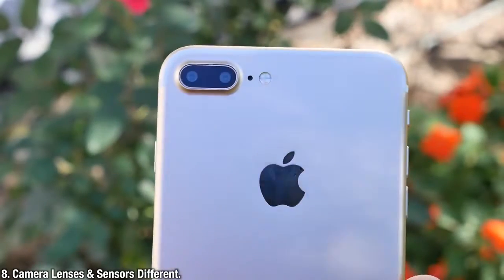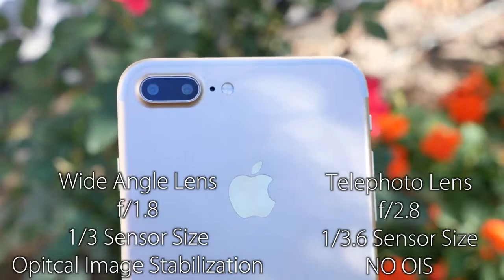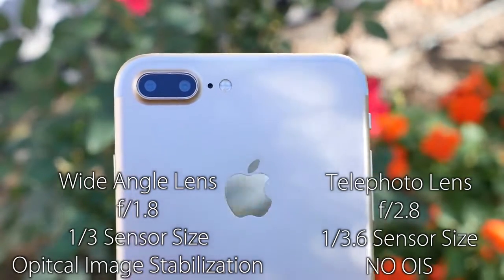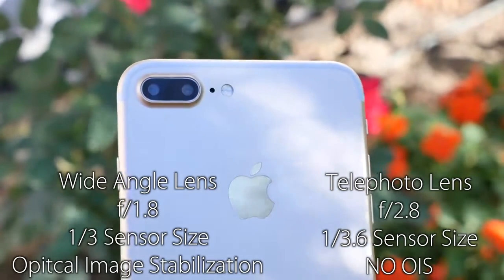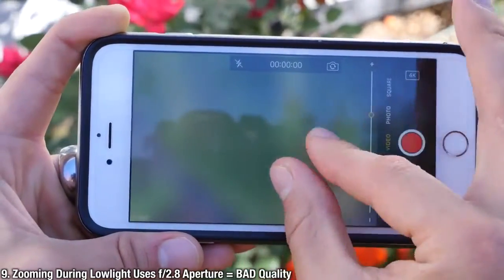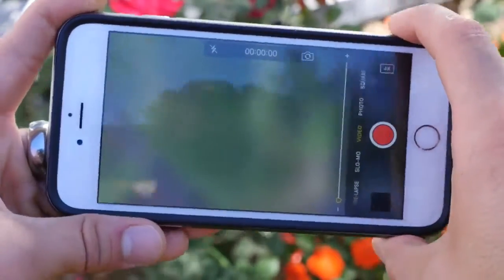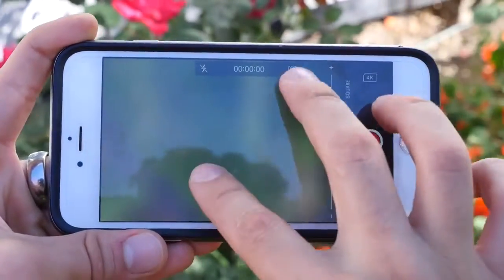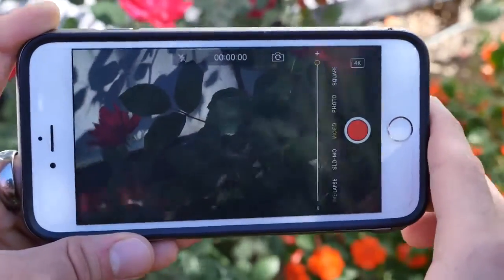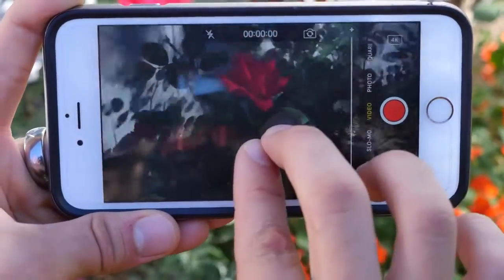The iPhone 7 Plus comes with a dual camera setup. It's now been confirmed that there are different apertures and sensor sizes, as well as a difference in optical image stabilization between the two lenses. In different shooting environments, you'll get different results. If you want to zoom in a low light environment, you're no longer using the wide aperture lens — you're using the other one with an f/2.8 lens, which means lower quality in darker environments. Also, because the zoom lens has no optical image stabilization, if you zoom in, you'll get shakier video or photos, even at just 2x optical zoom.